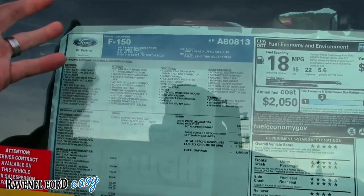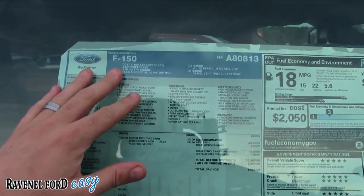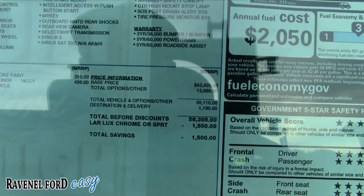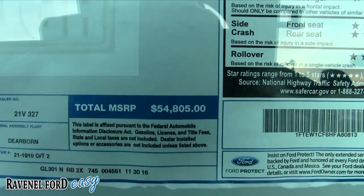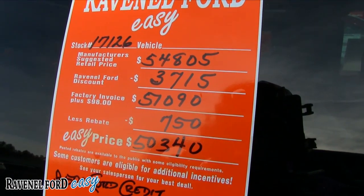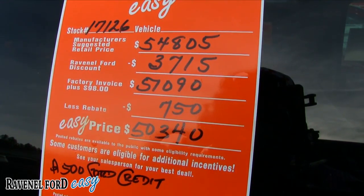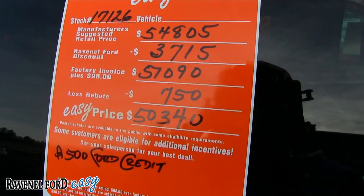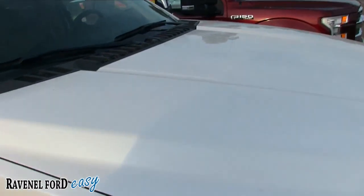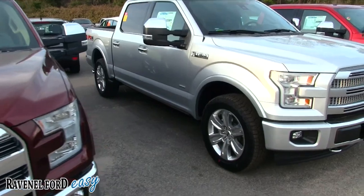Here's a V8 — 5.0-liter, 2017 F-150, but it's two-wheel drive. Here are the options. MSRP is $54,805. After a $3,715 discount you're at $51,090, which is $97.50 over invoice. With the incentive taken off that's $50,034, and $500 off with Ford Motor Credit. So there's the V8 model.